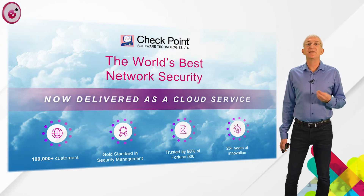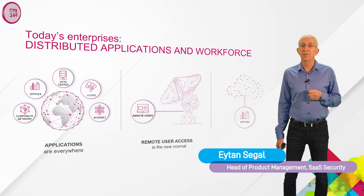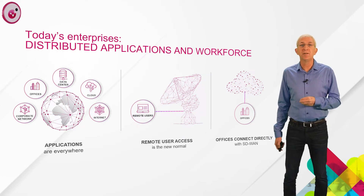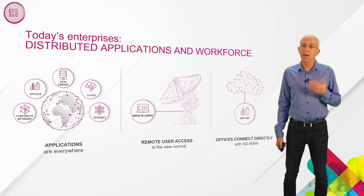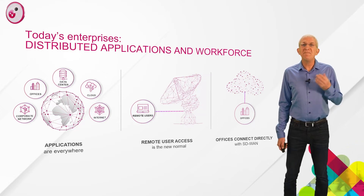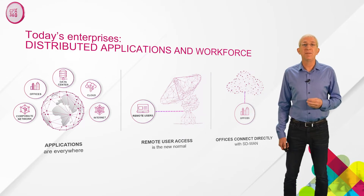Before we dive into the Checkpoint solution, let's begin by understanding some of the transformations and challenges that many of our customers face. First, applications. One of the consequences of cloud transformation is that corporate applications and data, which used to reside almost exclusively within the corporate data center, are increasingly scattered. Some apps have transformed to SaaS environments, others have moved to public cloud environments, and many applications and network services remain in traditional data centers. Providing zero trust access to these distributed dynamic environments has become a big challenge.